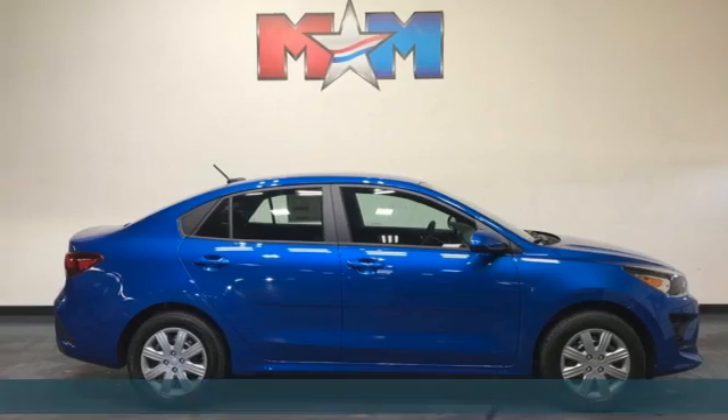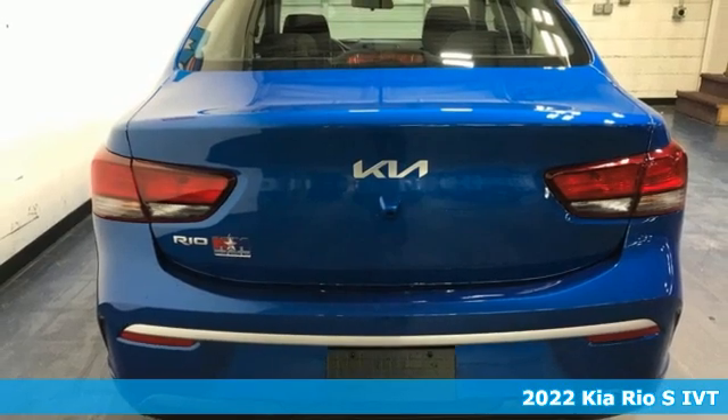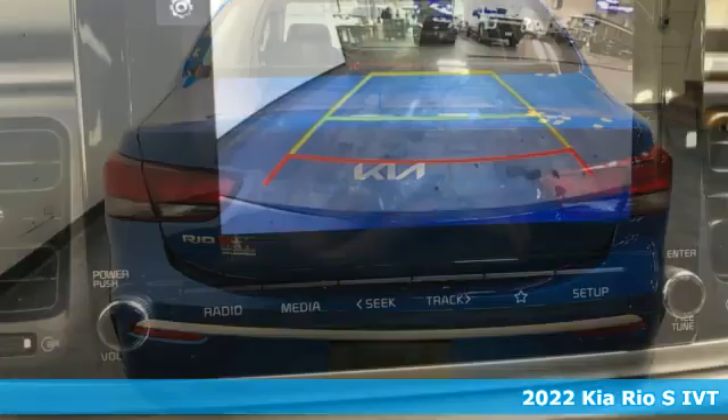Here's a new 2022 Kia Rio. When you're ready for fun, ready for fuel efficiency, and ready for function, you're ready for this Rio.